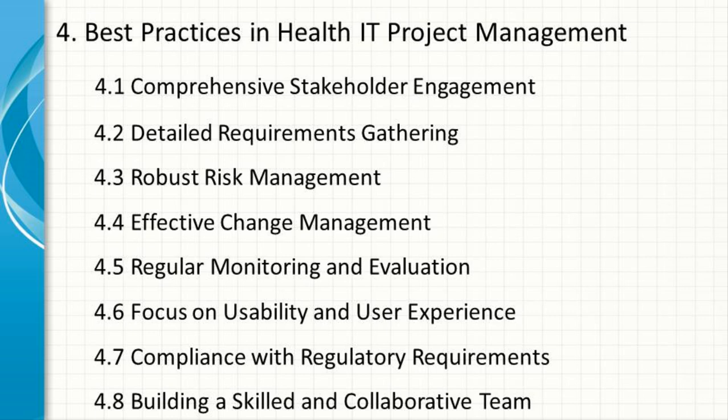Building a Skilled and Collaborative Team. A successful health IT project requires a team with a diverse skill set, including project management, technical expertise, and clinical knowledge. Building a collaborative team that works well together is crucial for overcoming the complex challenges of health IT projects.